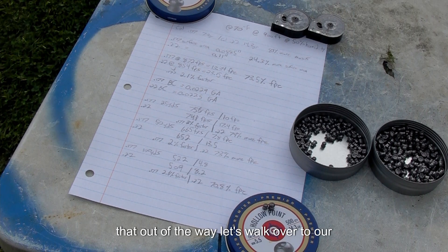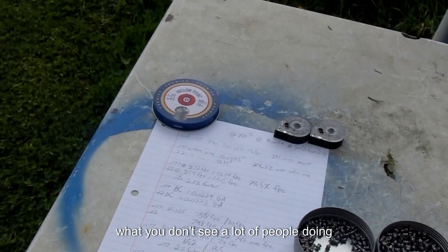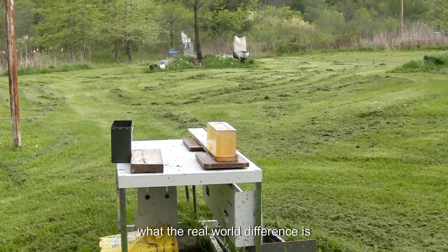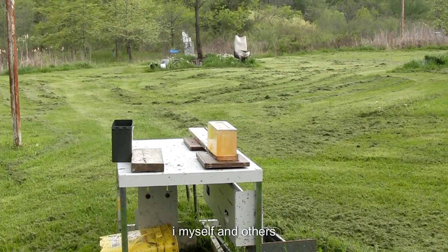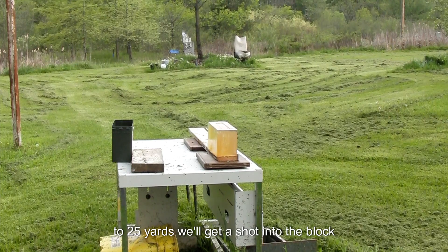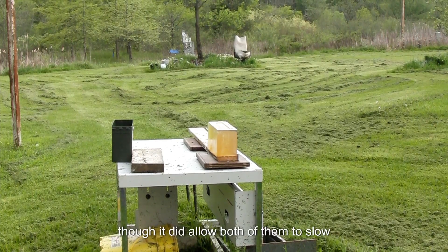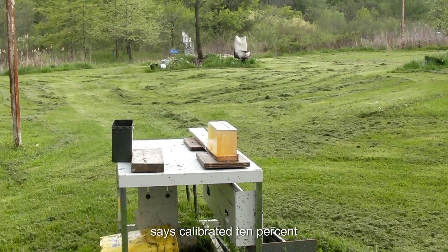Now let's swap over to actual testing. Paper stuff is easy to do, but what you don't see a lot of people doing is shooting these into gel blocks to see the real-world difference. Both are hollow point pellets shot at the velocities we've discussed. We'll get a shot at muzzle, then scoot back to 25 yards and compare. This is the first time I've ever shot either of these into ballistic gel — this is calibrated 10 percent.